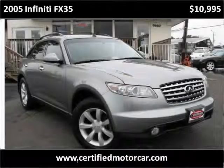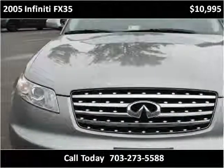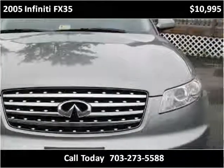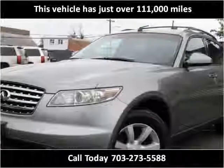This 2005 Infiniti FX35 is available from Certified Car Center. This vehicle has just over 111,000 miles.